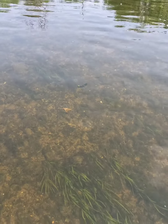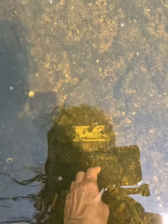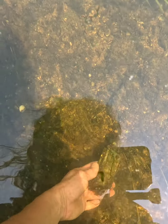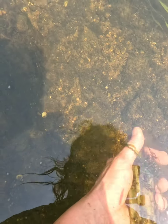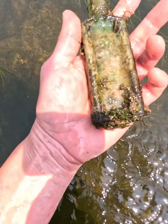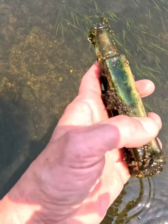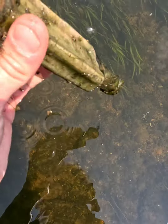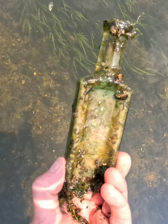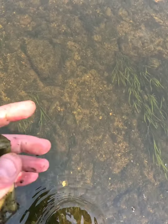First awesome battle find of the day. I don't know if you guys can see that — ok here we go — it's whole, it's a cork. Wow, I don't see anything on it, but I don't care. I've never found one of these before. That's sweet. Number one.